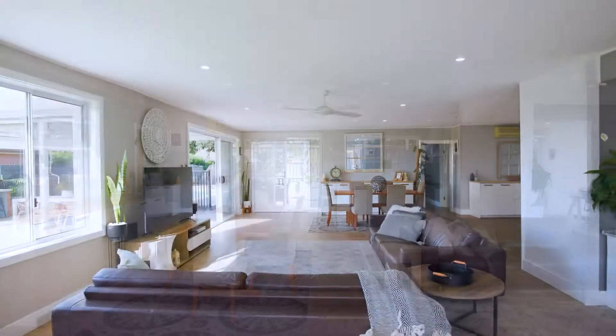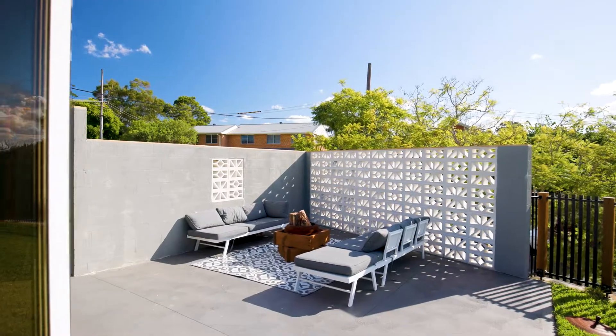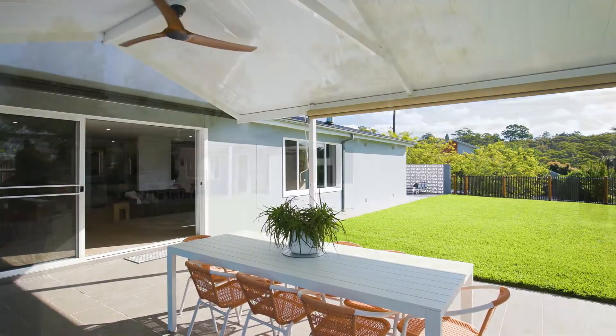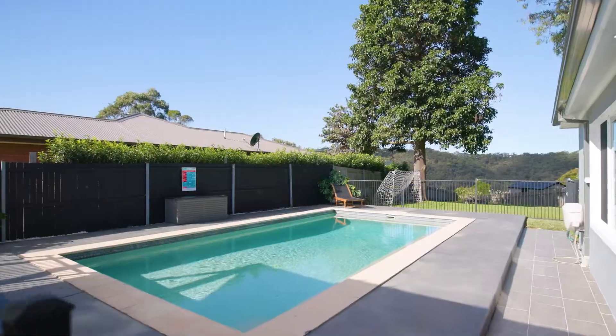The home is spread over a single level, wrapped on either side by a stunning array of all-weather alfresco areas. Gorgeous park-like lawns and a sparkling in-ground pool.